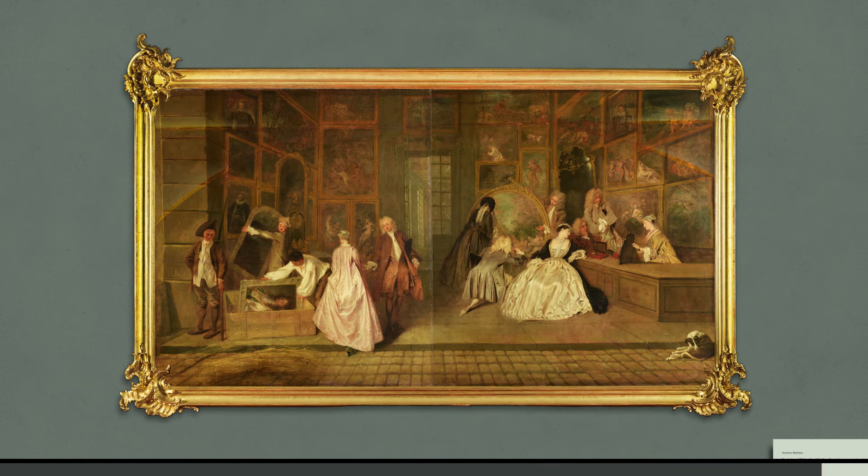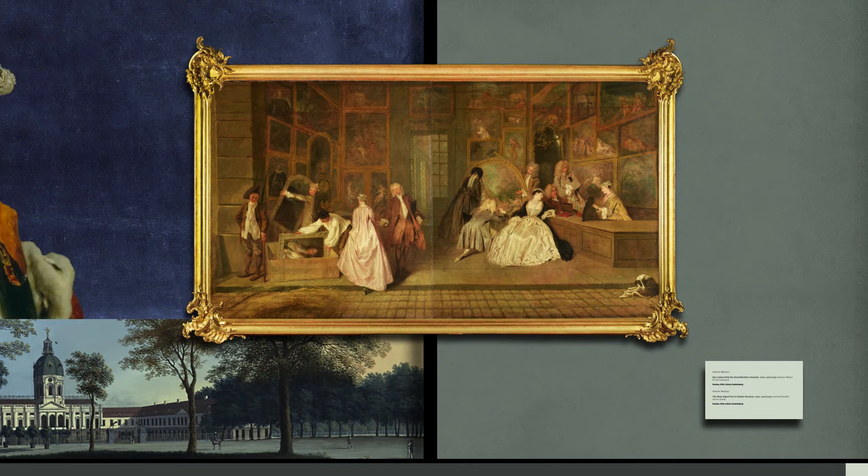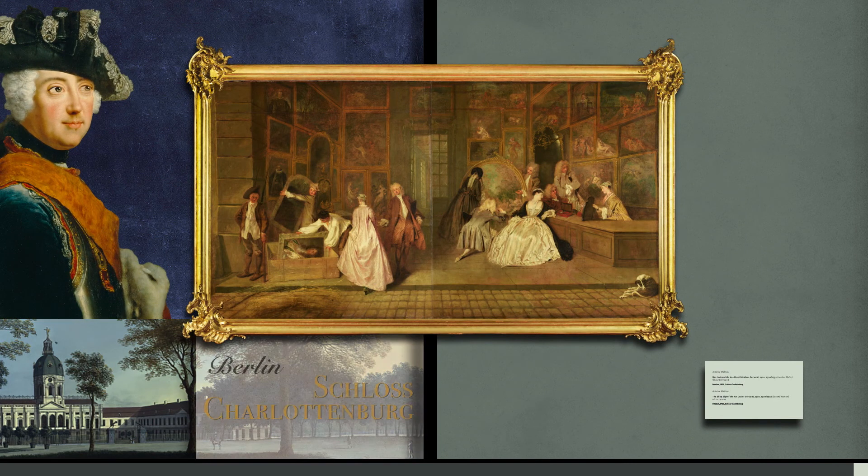On the one hand, the current appearance of the picture is very close to its original form. And on the other hand, it is shown at the site which Frederick the Great had envisioned for the two pictures.